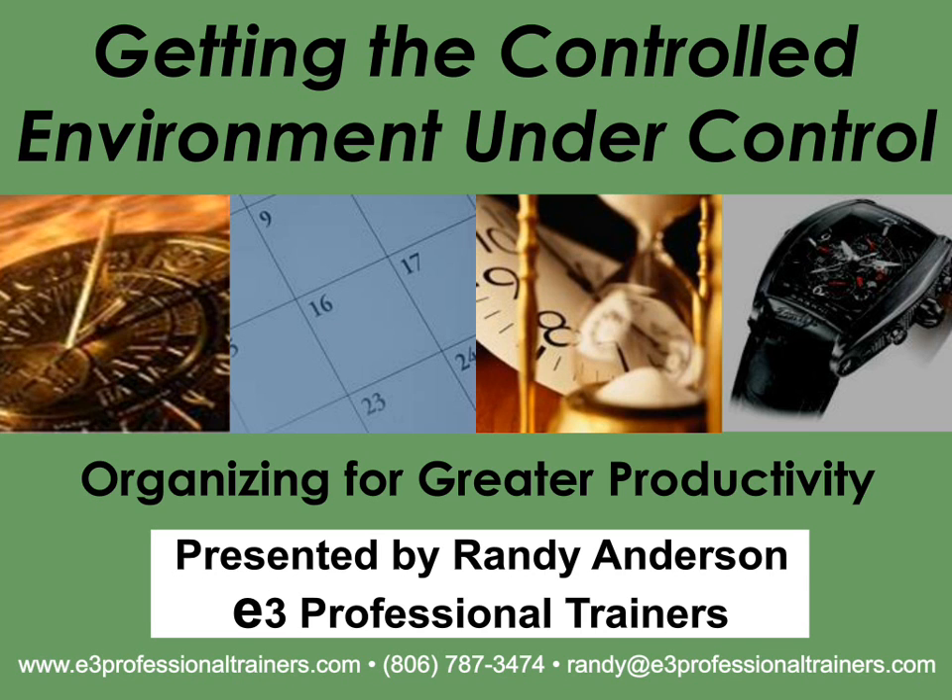Getting the lab environment under control is what Unity Lab Services does, and I hope you'll consider them for your lab as your service provider. They are the reason we're able to bring you some of the top thought leaders in the world on a monthly basis. Today's webinar is getting the controlled environment under control. Our presenter welcomes your questions throughout the presentation — just type your query in the chat box and we'll try to get to it during our time together.